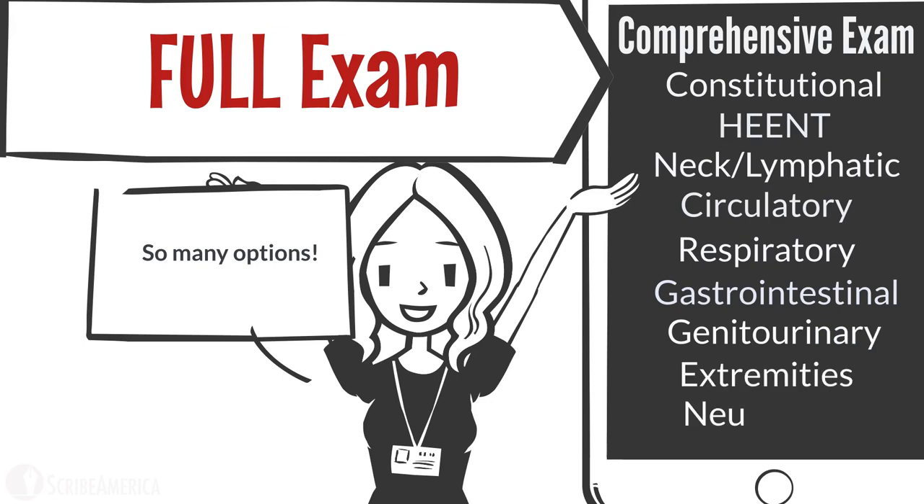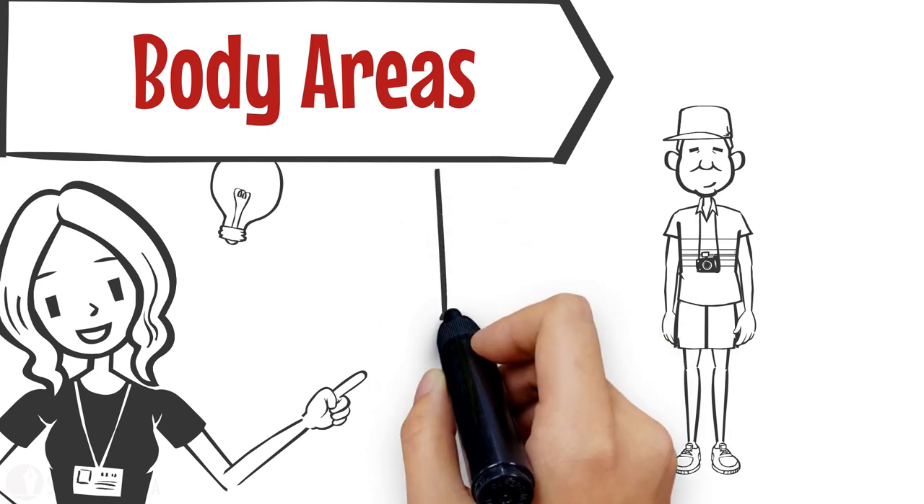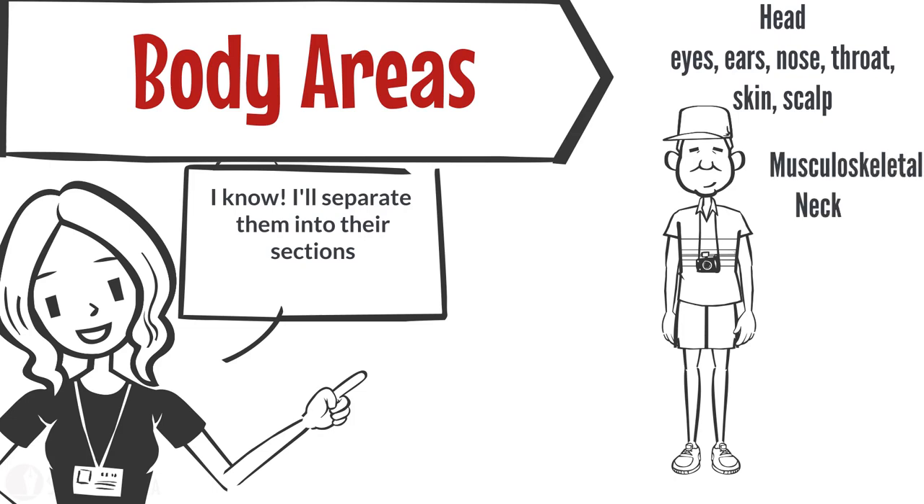You realize that the body areas were left off the template. Thinking critically, you remember that body areas can be more accurately documented under specific organ systems depending on the findings. Specifically, the head — including the face and scalp — may fall under skin, eyes, ears, nose, mouth, and throat. The neck and back is usually covered by musculoskeletal findings.